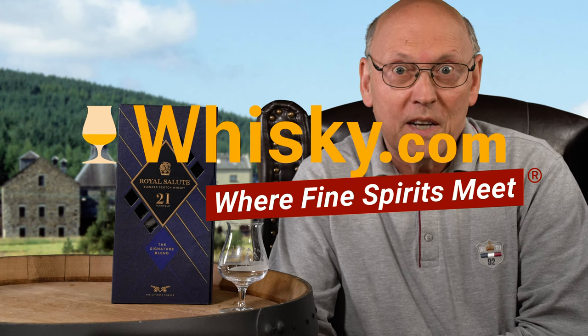Welcome to whisky.com where fine spirits meet. My name is Horst Lüning, I'm the senior taster of whisky.com, and today I have the honor to taste the Chivas Royal Salute 21 years old, 40 percent. This is a real pleasure for me, and this is what a senior taster does.